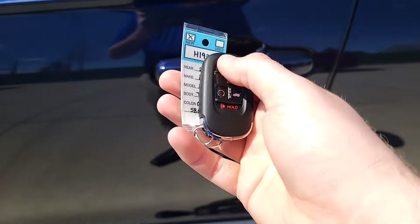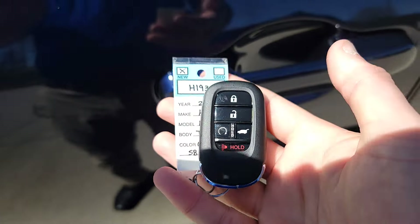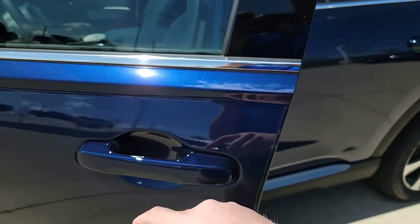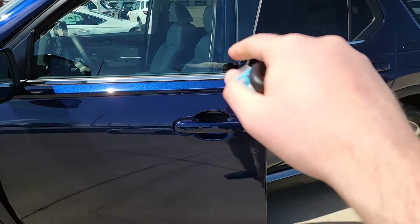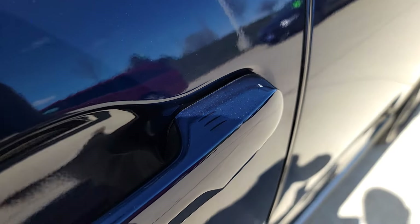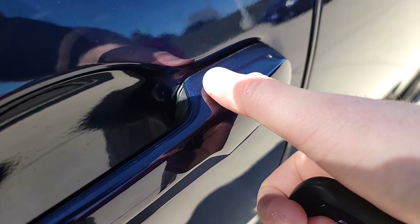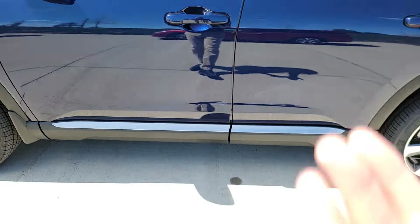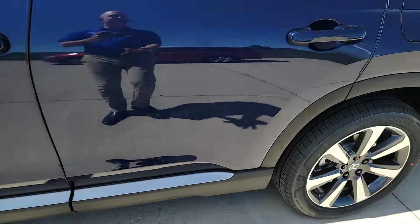We're going to have smart entry. Let's say it's all locked up — you have the key fob in your pocket, purse, or jacket. Put your hand in the handle and it unlocks the door. You can choose if you want all doors unlocked or just the driver's side door. You can also keep the key fob in your pocket, put your thumb on those little ridges up here, and it locks the doors — so you don't have to take the key fob out. That's a pretty cool feature.